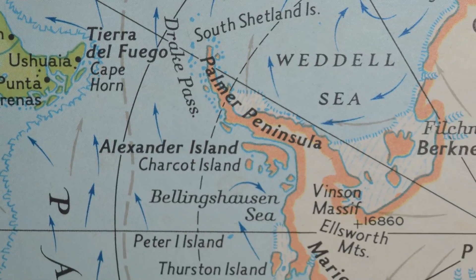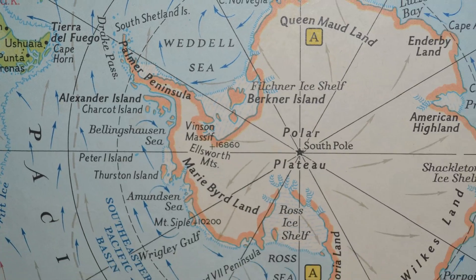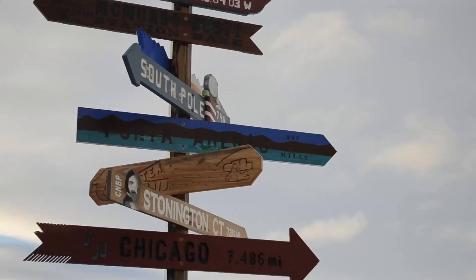Palmer Station is located on the south side of Anvers Island, which is on the west side of the Antarctic Peninsula. We're about 64 south and 64 west.